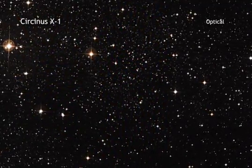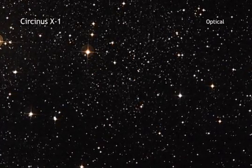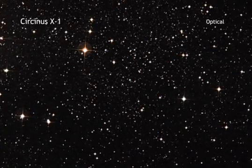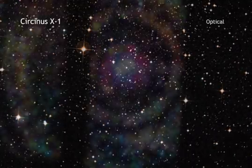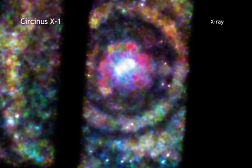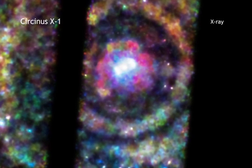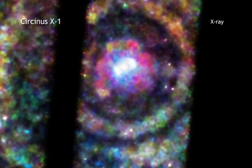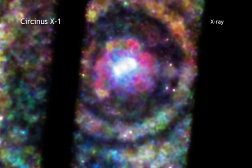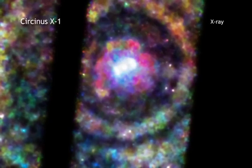There are some rare circumstances where relatively simple geometric techniques can be used to determine distances to more far-flung objects. This is the case of Circinus X1, a system in which a neutron star is in orbit around a massive star. In 2013, astronomers watched as Circinus X1 erupted in a giant burst of X-rays. Afterwards, they used NASA's Chandra X-ray Observatory and ESA's XMM-Newton to observe what happened next.